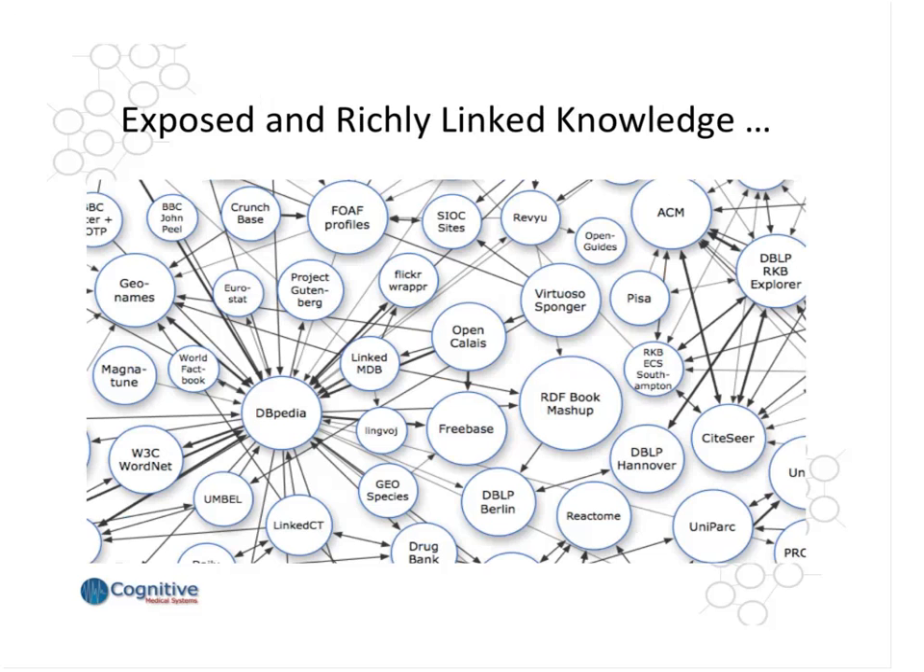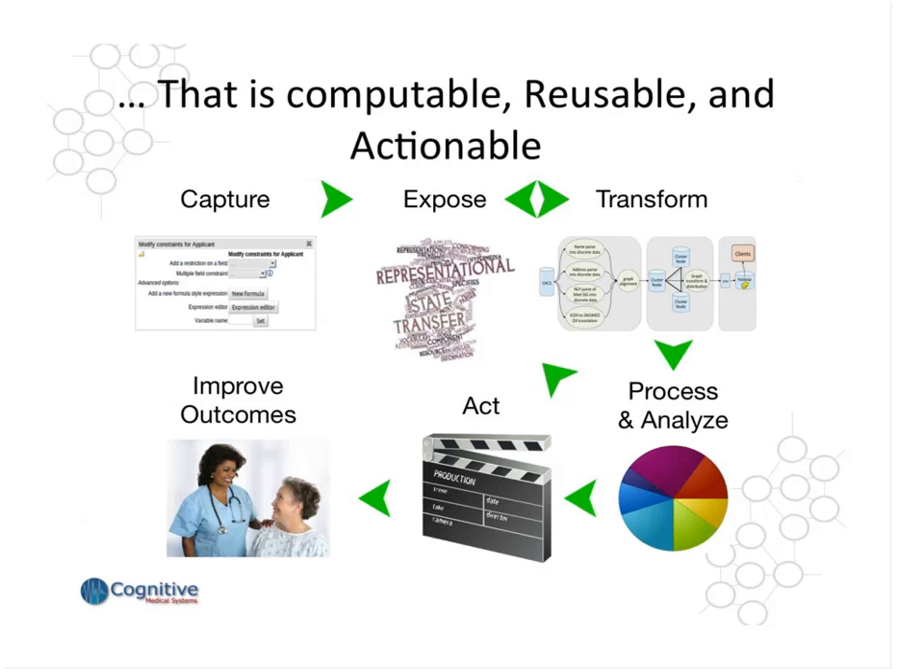What we want is exposed and richly linked knowledge. In particular, what we'd like to have is knowledge that is computable, that is reusable, and that is actionable. And hopefully today we'll demonstrate some aspects of this.